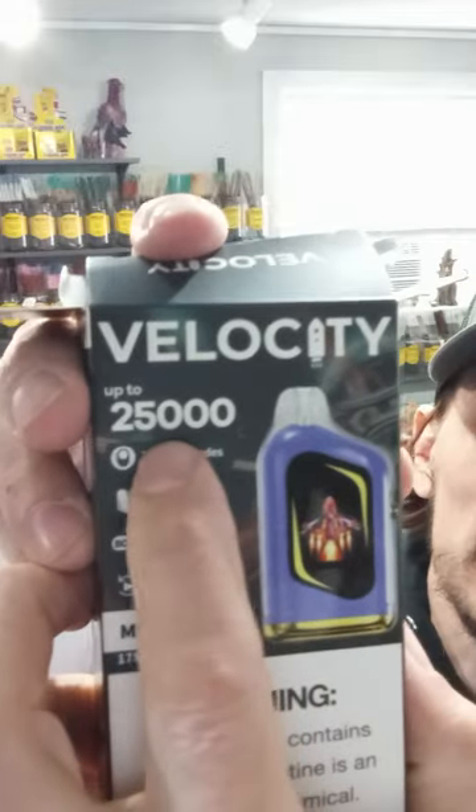We'll try it out. Velocity, 2,500 puffs. I think I mentioned this before in the last couple of videos — I'm not sure about all these really high puff devices. Every one of them, even this one, says 'up to 2,500 puffs.' So who knows how many puffs they really have. When it isn't 2,500, don't be mad at Joe — I ain't the one making these things.